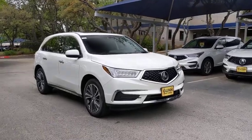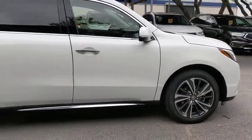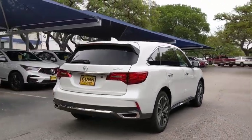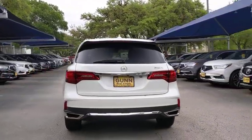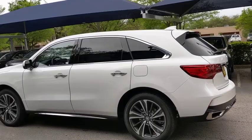Stop by and take a look at the 2020 Acura MDX. The Acura MDX is a wonderful choice if you're looking for a mid-sized luxury crossover SUV, thanks to its high safety scores, strong engine, all-around utility, and capable handling.